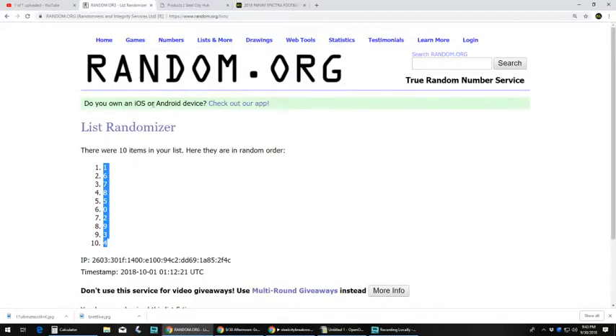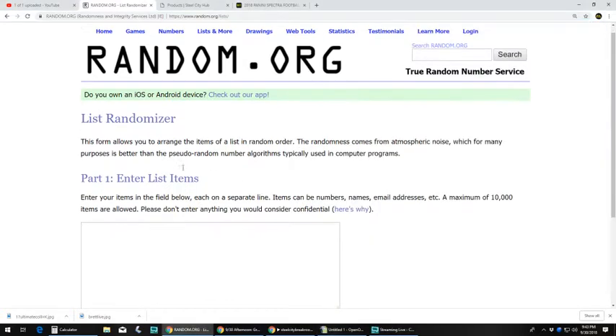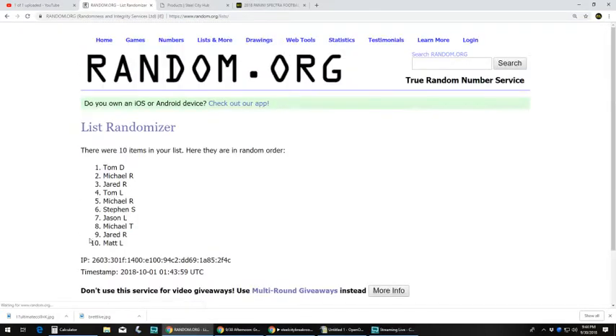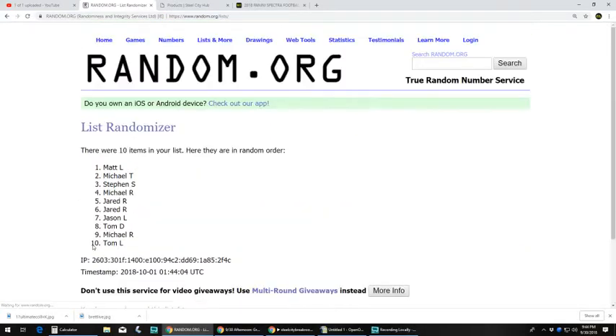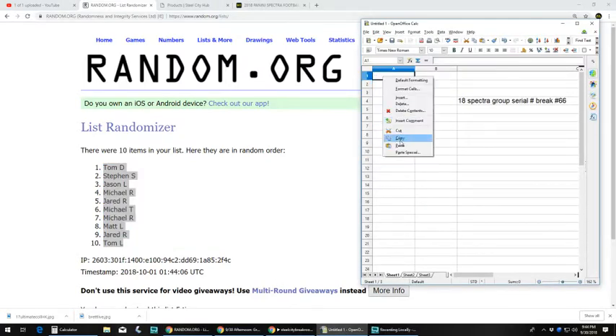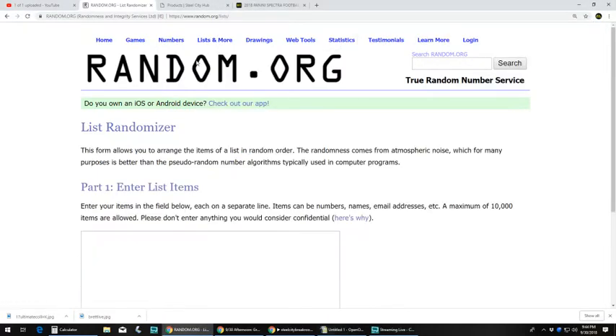Let's go over to random. I got our names. Let's go five times. Alright, Tom up top — Tom D at top, Tom L at the bottom. And let's get our serial numbers.